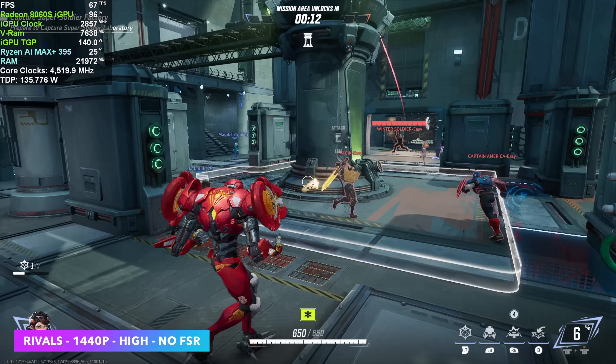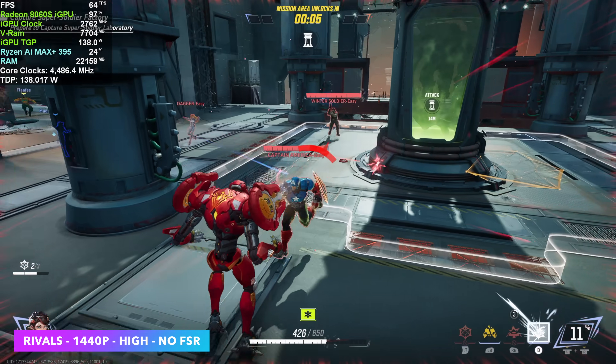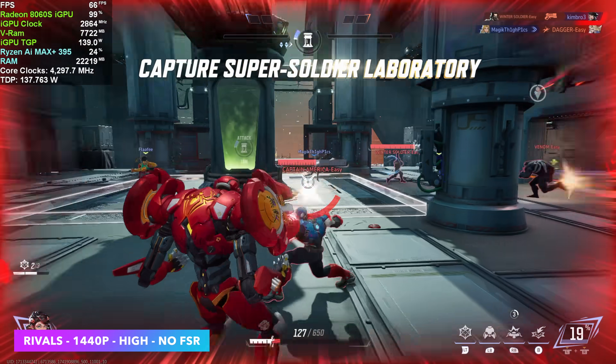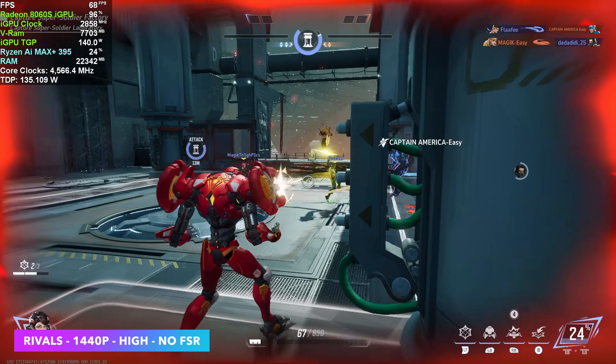Next we have Marvel Rivals at 1440p high with no FSR. Looking at Afterburner, we're over 130 watts on the TDP — this one is really taking it out of this APU. But we're still over that 60 mark; I haven't seen it fall under 60 just yet, getting an average of around 65 FPS. Some FSR here would really help out.